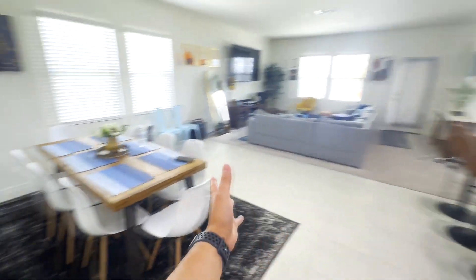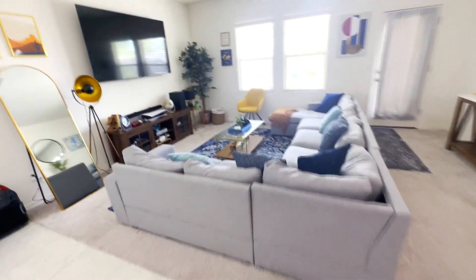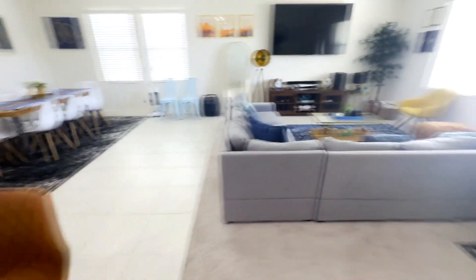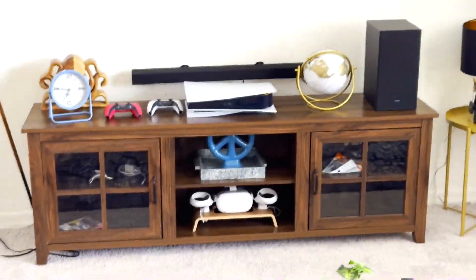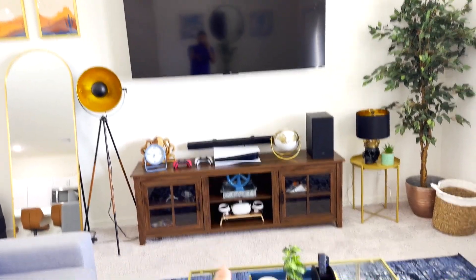You guys saw the three bedrooms — this is the main part of the house. We have the kitchen over here. I think I spent around $20k, maybe $25k furnishing the whole home. Everything was bought cash, nothing is financed other than the house itself. This is the living room. Something that really helps us stand out on Airbnb and why I think it does so well — it has a PS5 and an Oculus, which I feel is very attractive if guests have kids.